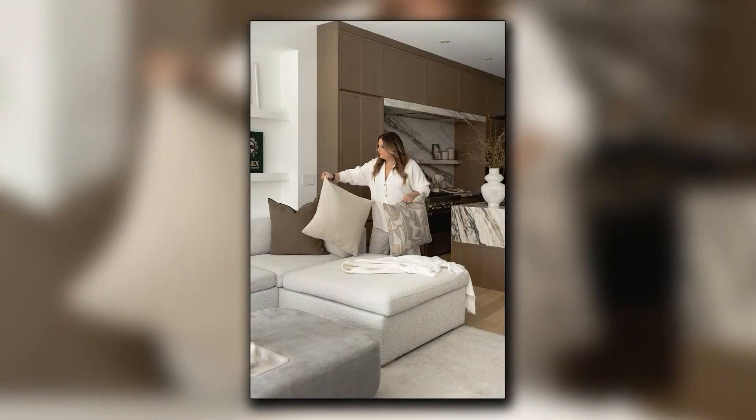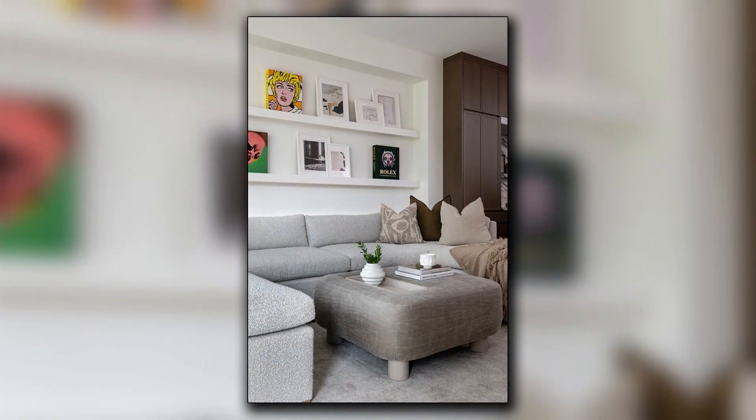And here you see that cohesiveness of the spaces where the family room just backs onto the kitchen area. The pillows bring in the warm tones of the kitchen, but the spaces are still quite separate.